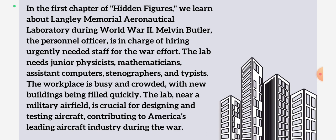In the first chapter of Hidden Figures, we learn about Langley Memorial Aeronautical Laboratory during World War II. Melvin Butler, the personnel officer, is in charge of hiring urgently needed staff for the war effort. The lab needs junior physicists, mathematicians, assistant computers, scenographers, and typists. The workplace is busy and crowded, with new buildings being filled quickly. The lab, near a military airfield, is crucial for designing and testing aircrafts, contributing to America's leading aircraft industry during the war.